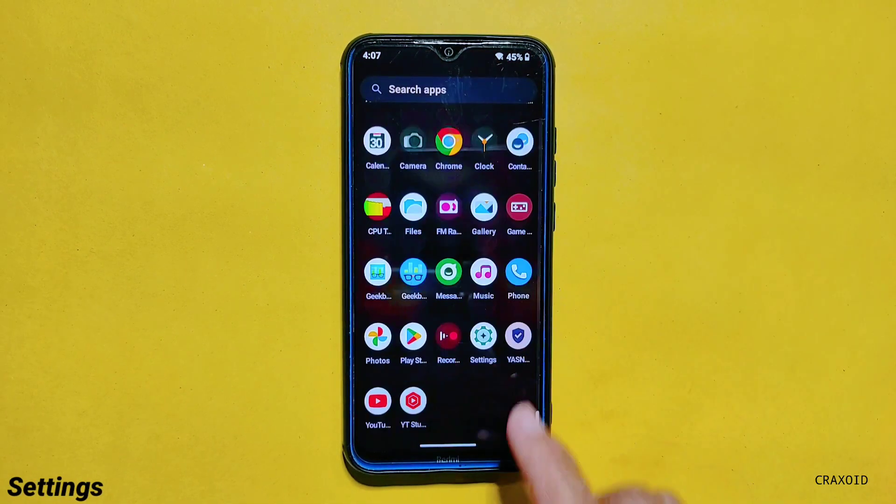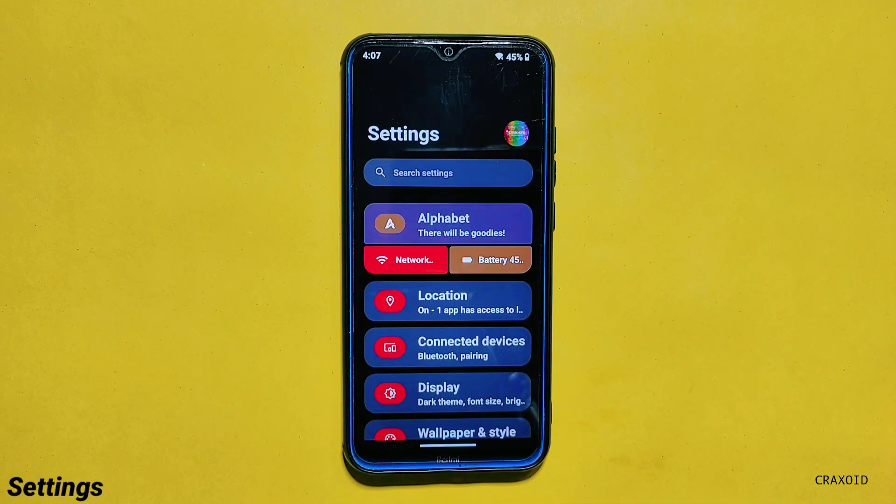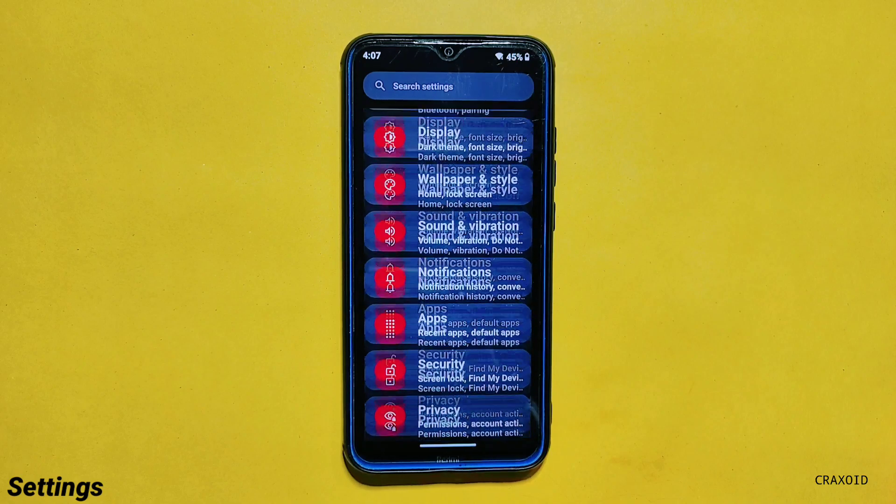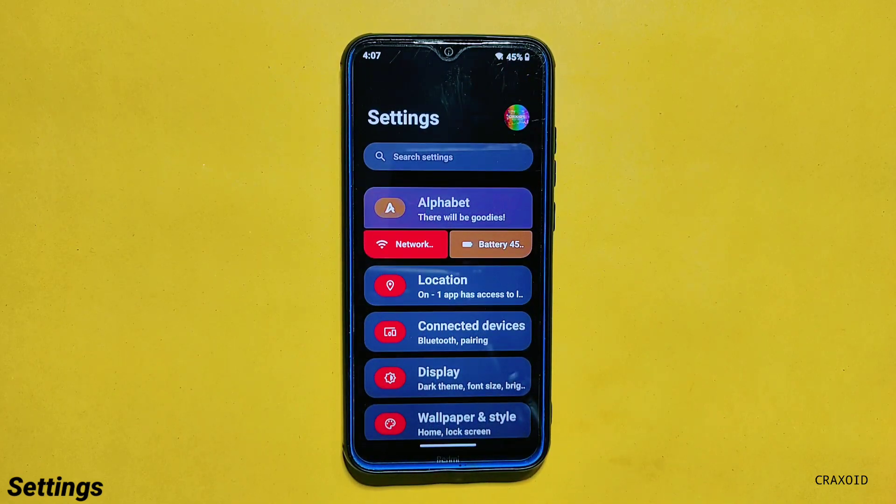Now let's see what's inside the settings section and explore the latest features and customizations available in AlphaDroid settings. The user interface of this settings section is really unique compared to other custom ROMs.